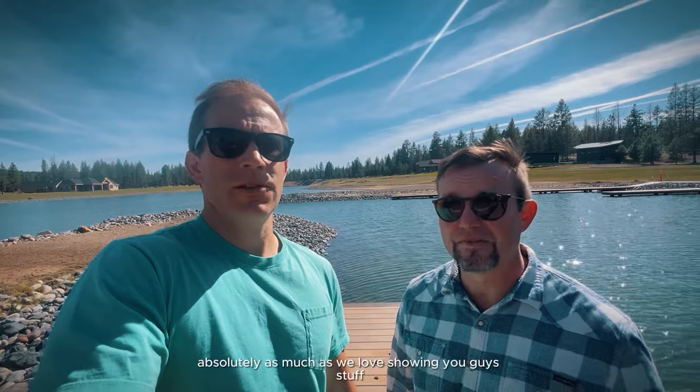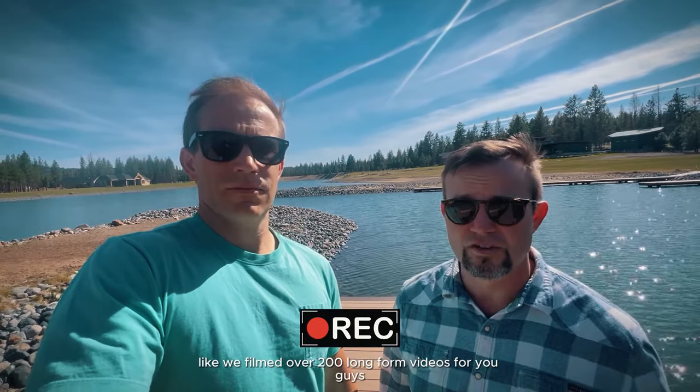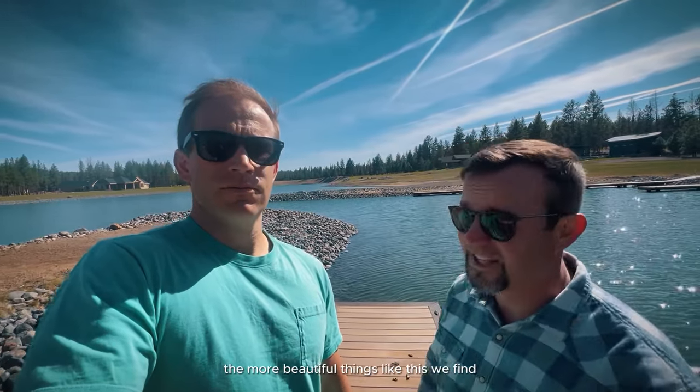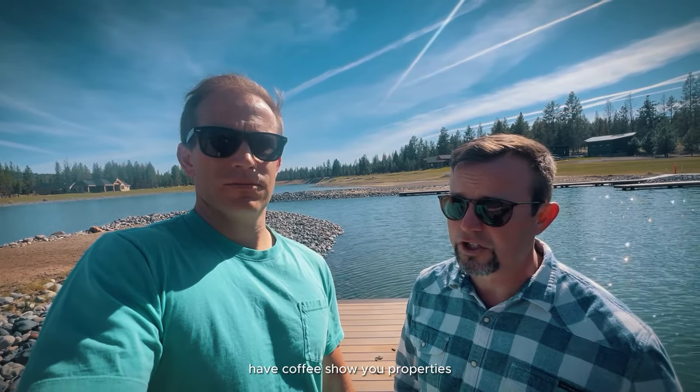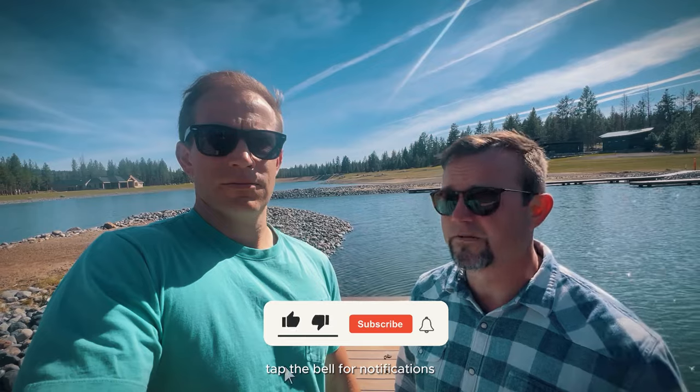We're very happy we came out here today. As much as we love showing you guys stuff, we are learning — we've lived here for over 30 years and we're learning so much about our own town just by going out and filming. We've filmed over 200 long-form videos, and the more we dig, the more beautiful things like this we find. We'd love to connect with you — if you're thinking about visiting Bend this spring or summer, we'd love to meet you, have coffee, and show you properties. If you're looking to buy or sell, give us a call, shoot us a text, send us an email, subscribe to the channel, and tap the bell for notifications. Thank you guys, and we'll see you on the next video.